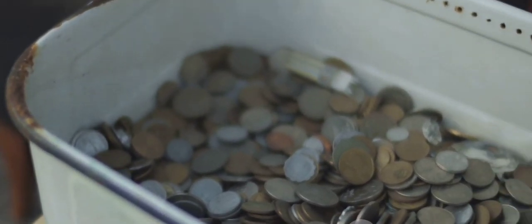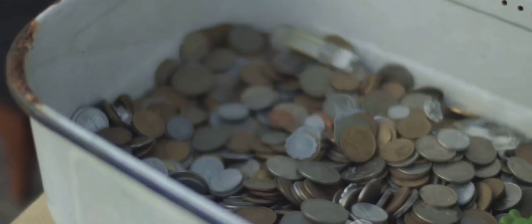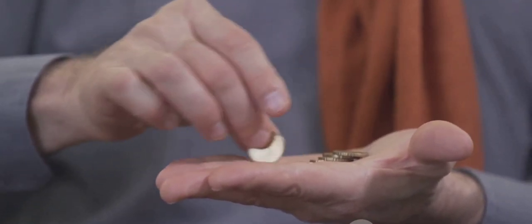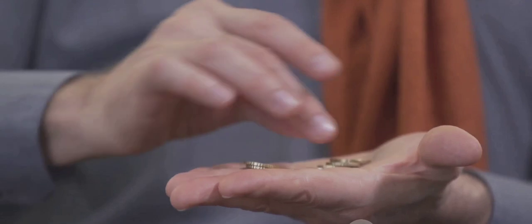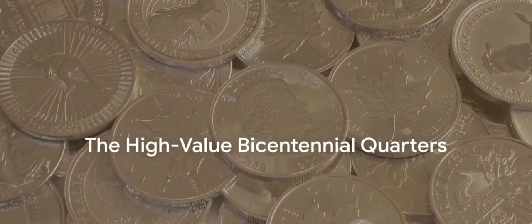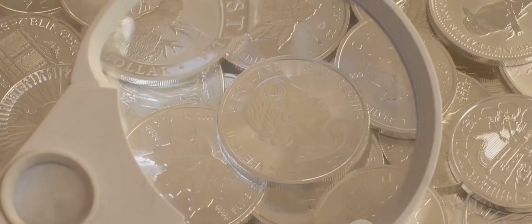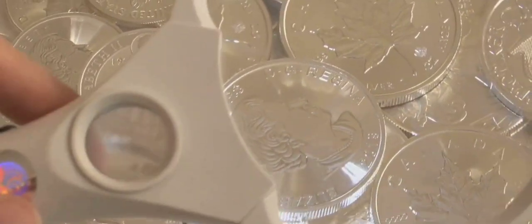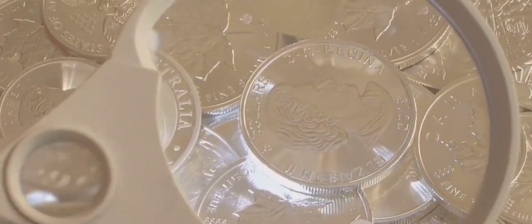Lastly, the 1976-clad Bicentennial Quarter regular strike sold for $1,821 in 2023. A solid reminder that even the regular strike quarters can be highly valuable. These quarters are a testament to the investment potential in coin collecting and the Bicentennial Quarter's unique place.